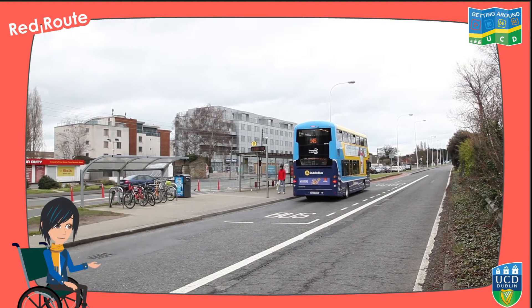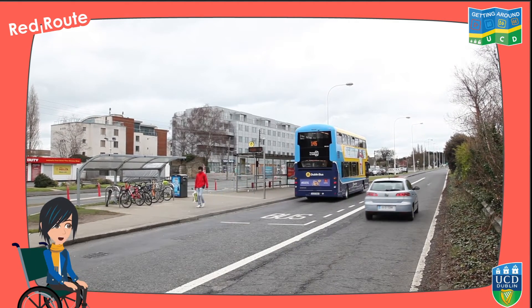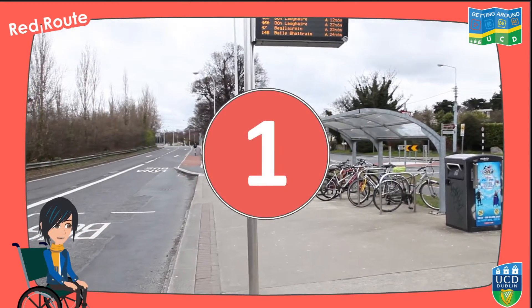When travelling from the direction of Dublin City Centre, you'll get off the bus on Stillorgan Road beside the Montrose Complex. If you're following the accompanying PDF map, you are now at Red Route Point 1.